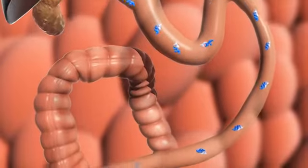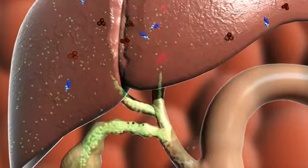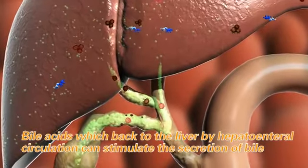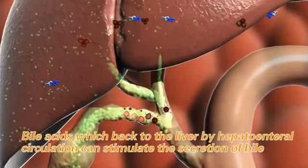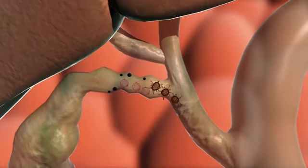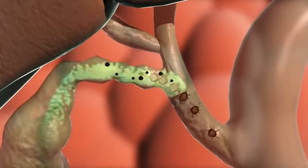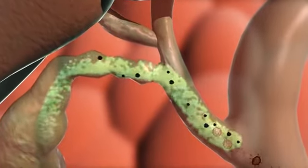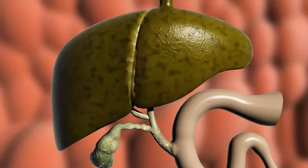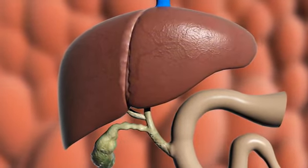At the same time, biolasses separate from the compound and return to the liver through the portal vein, then re-enter the intestine as newly secreted bile, completing the enterohepatic circulation. Under this recyclable circulation, biolasses promote bile secretion, and a large amount of bile can wash out endotoxins and mycotoxins produced by the use of antibiotics and non-conventional feedstuffs.